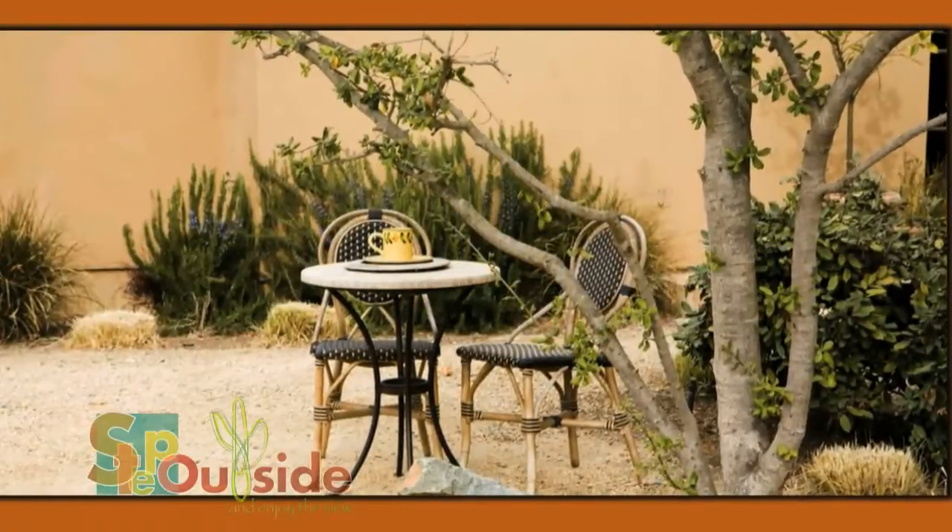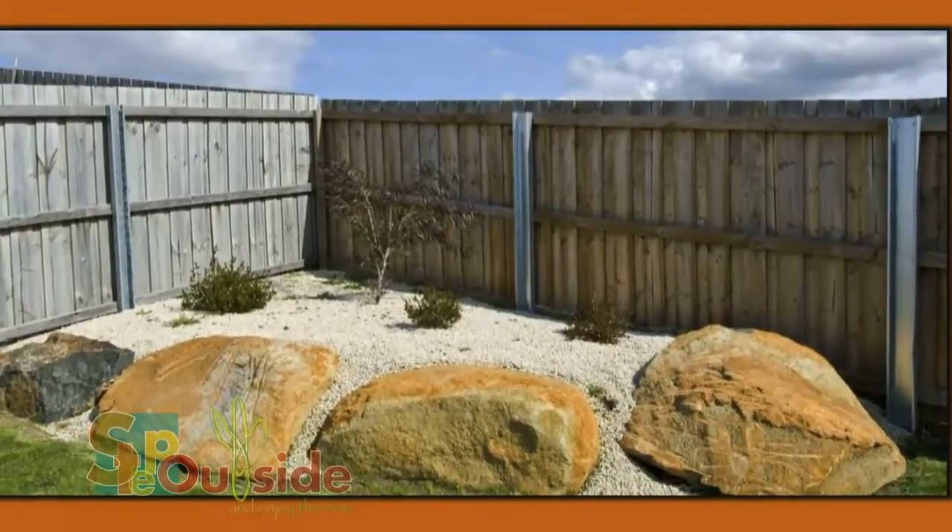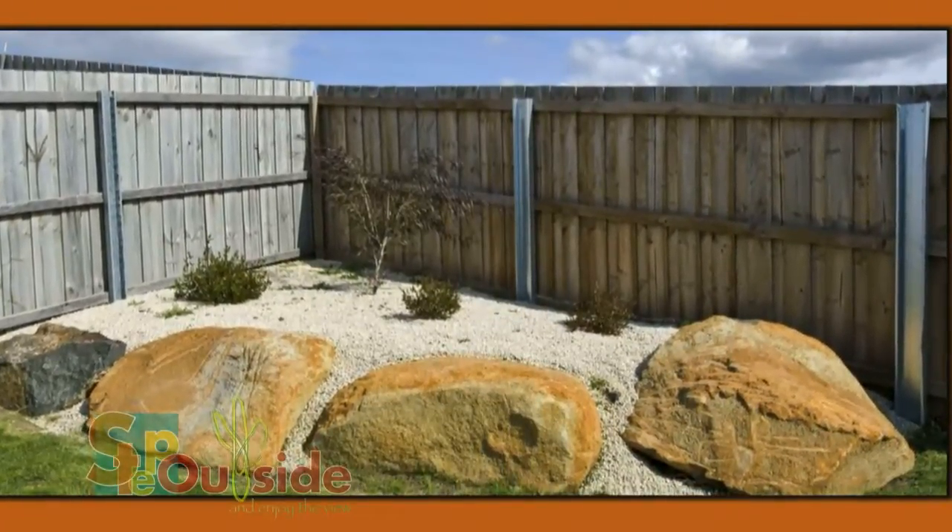Boulders can be used around pathways to help create a border, or if you place several boulders next to each other, they add drama to an otherwise plain yard.